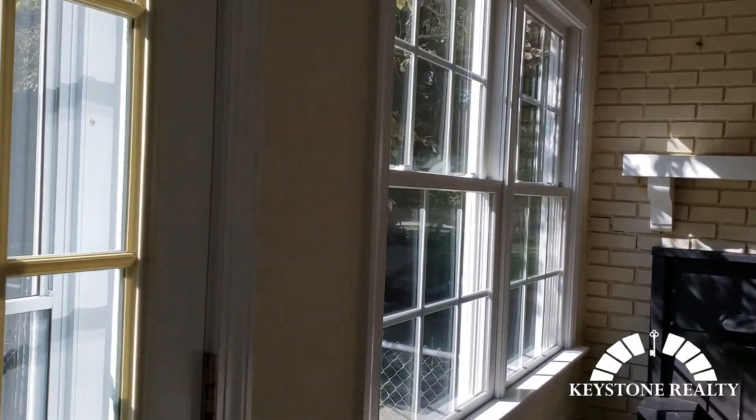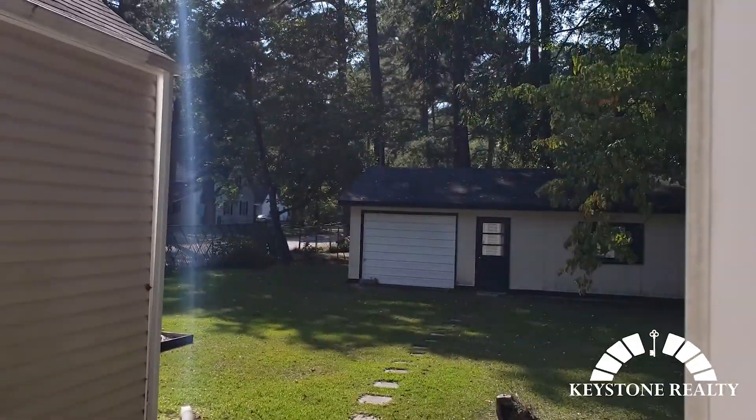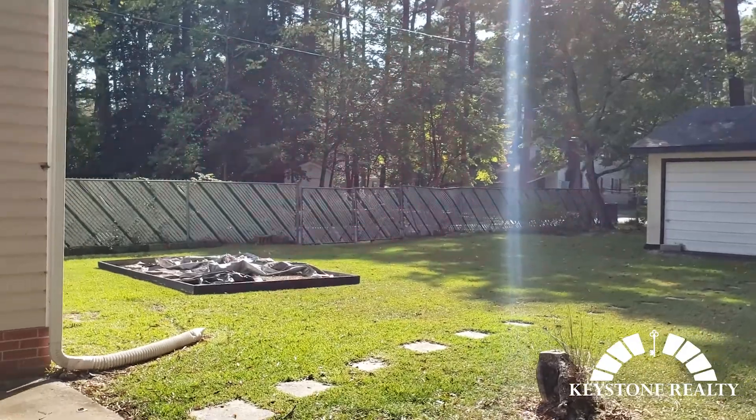And we're looping back around, headed towards the backyard. You got this great patio space here — it'd be great to put a little table and chair set here. Backyard is fenced in.